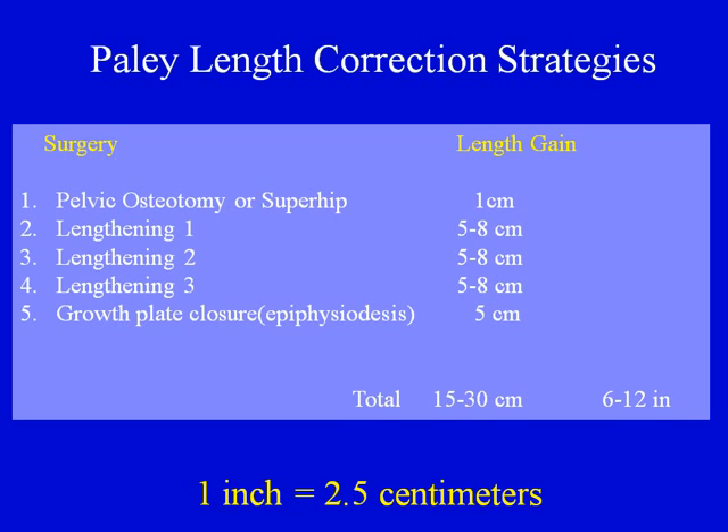The Paley length correction strategy involves determining how much length will be gained with each operation. For example, the preparatory pelvic osteotomy or super hip procedure, if needed, gives 1 centimeter. Each lengthening gives 5 to 8 centimeters, and a growth plate closure can give 5 centimeters. A total of 15 to 30 centimeters — that is 6 to 12 inches — of leg length equalization can be achieved over the course of these five operations.